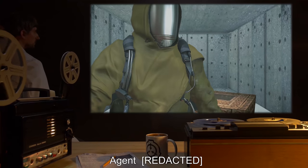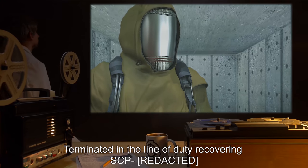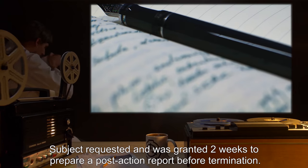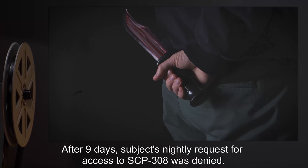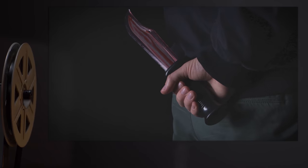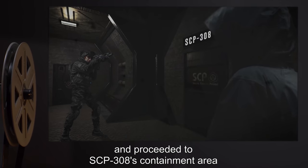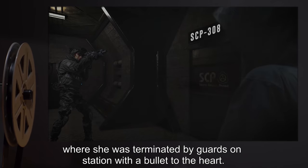Subject: Agent [redacted]. Condition: Terminated in the line of duty recovering SCP-[redacted]. Summary of results: Animated for debriefing. Subject requested and was granted two weeks to prepare a post-action report before termination. After nine days, subject's nightly request for access to SCP-308 was denied. The following morning, subject escaped containment by murdering a technician and proceeded to SCP-308's containment area, where she was terminated by guards on station with a bullet to the heart.